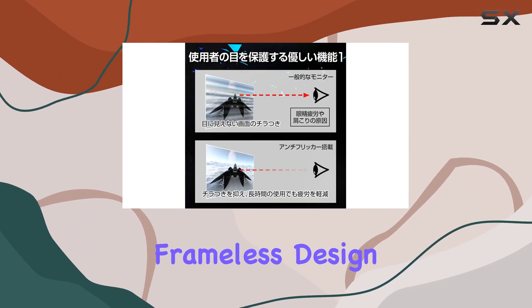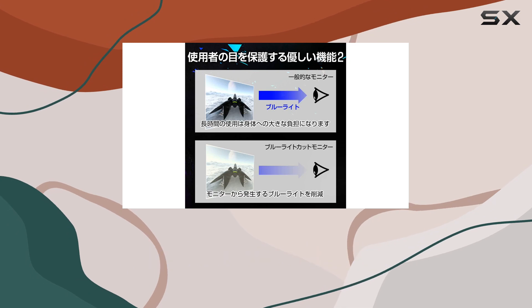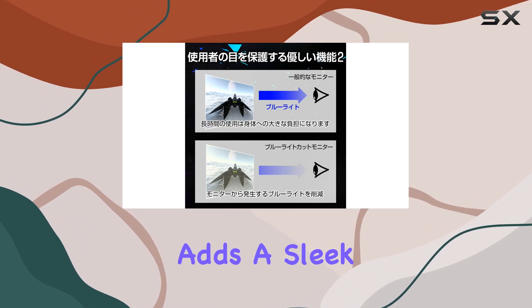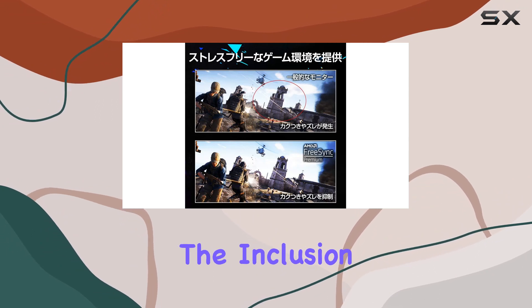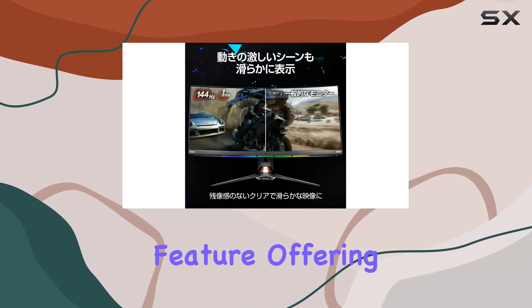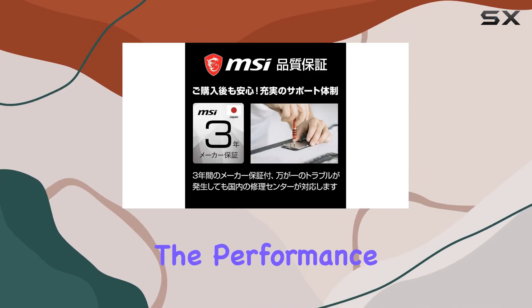The monitor's frameless design is a visual treat, maximizing screen real estate and minimizing distractions. The gray color adds a sleek touch, blending well with various gaming setups. Additionally, the inclusion of a USB hub is a practical feature, offering convenient connectivity options for your peripherals.